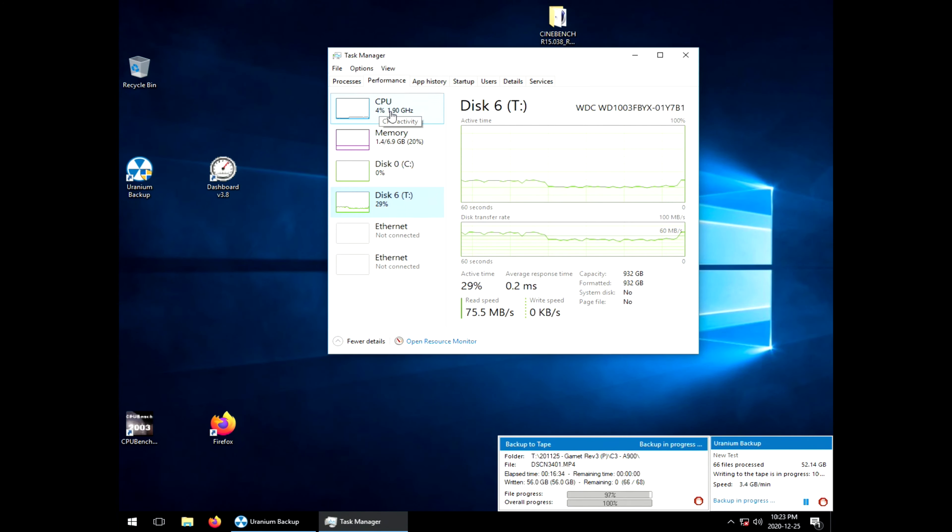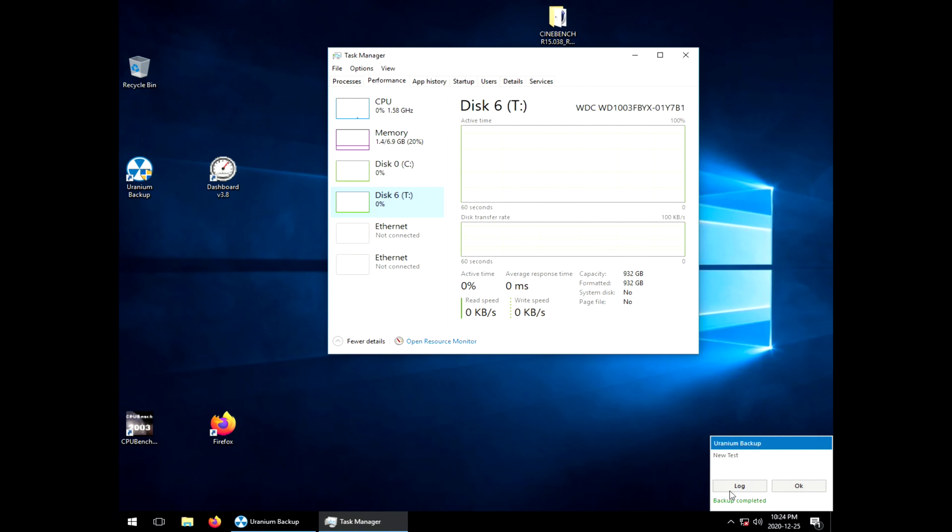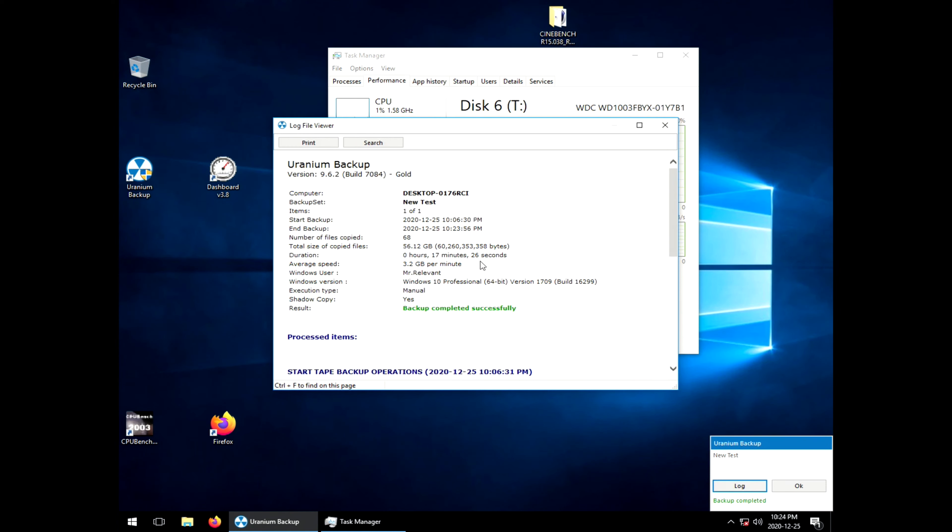This process should take about 20 minutes, give or take. We will reconvene when it's done because the final part of the test is going to be pulling data back off the drive. As we near the end, we see it uses a consistent 20-26% of the hard drive. CPU dropped down to 4%. This feels like it went a lot faster — 17 minutes and 30 seconds for 56 gigs. I swear with the old build it took like 20 minutes to do 30-ish gigs. Let's see what the log says: 56 gigs done in 17 minutes 26 seconds at 3.2 gigabytes a minute. I don't think we ever really got numbers that high before.